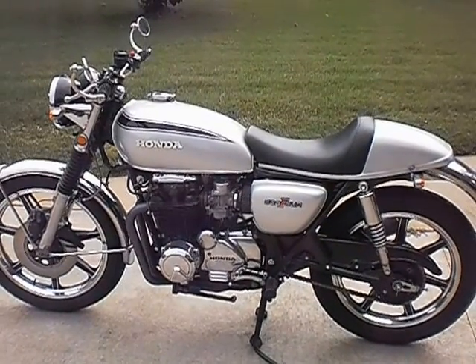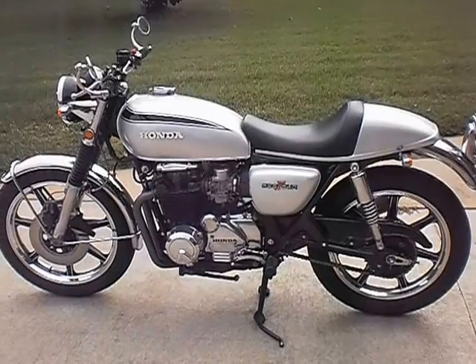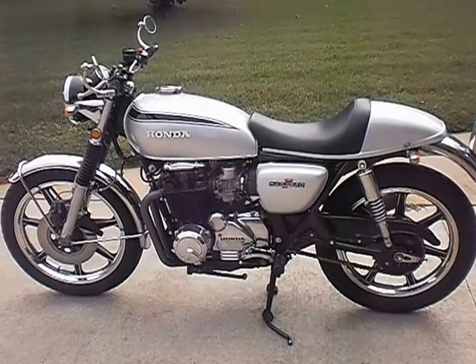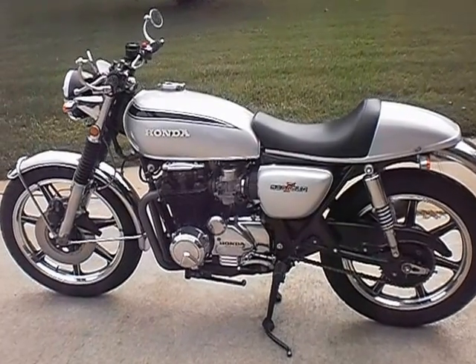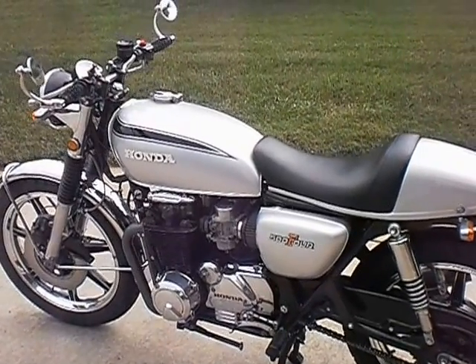Okay, here's a quick walk around. 1972 CB500 with an 82 CB650 engine, silver Japanese market paint.